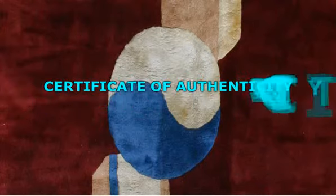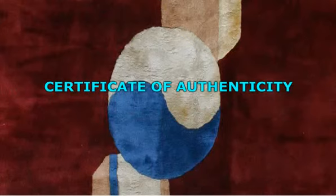Certificate of authenticity — if you are looking to buy the real deal, then what you need is a certificate of authenticity. This will be something that you have as proof that you have indeed made a good purchase and have not merely been tricked. If your dealer can't give you a certificate, no matter how beautiful and authentic the rug may look, chances are it's a fake.